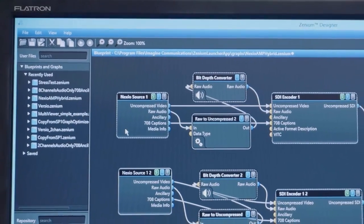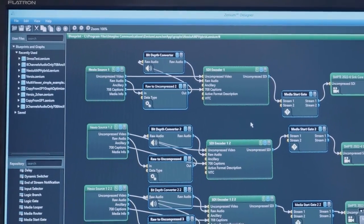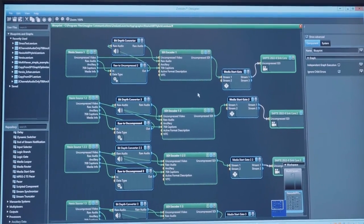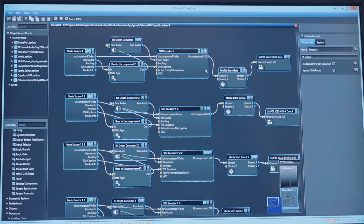As we are now integrated with the Xenium platform, this allows us to use the components that have been developed for other platforms as part of our solution. With the Nexio Plus solution, we are a high-density encoding and playback appliance.